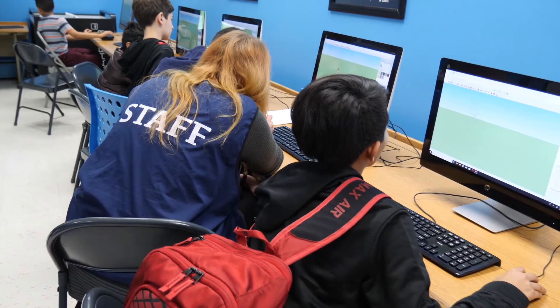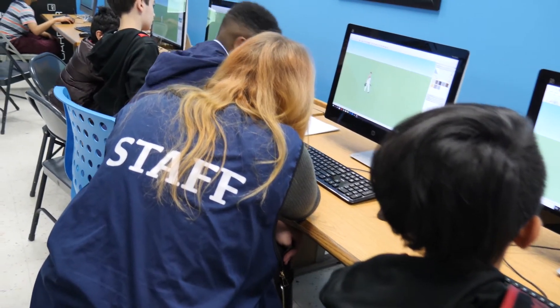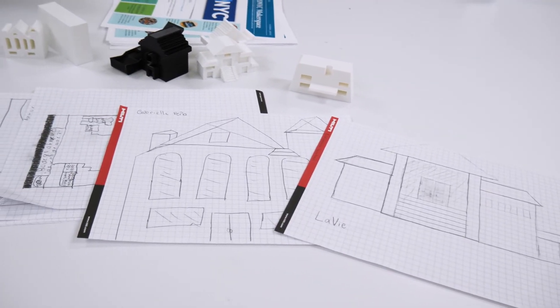A lot of them hadn't done anything in terms of 3D modeling, so we were teaching them how to use SketchUp and how to think in 3D when designing — and it's a little tricky for them at first since they've never done anything. But it's wonderful to see them catch on to something. The best part of the whole thing was the final project we did with the kids.